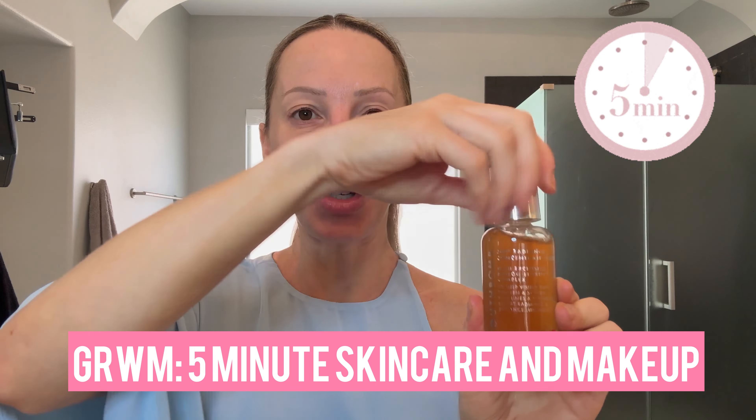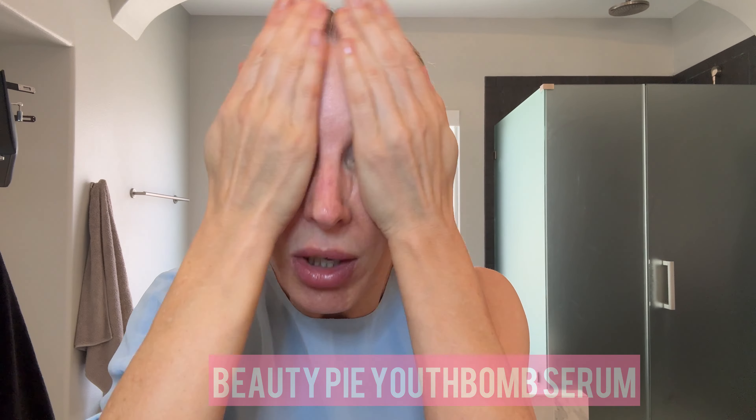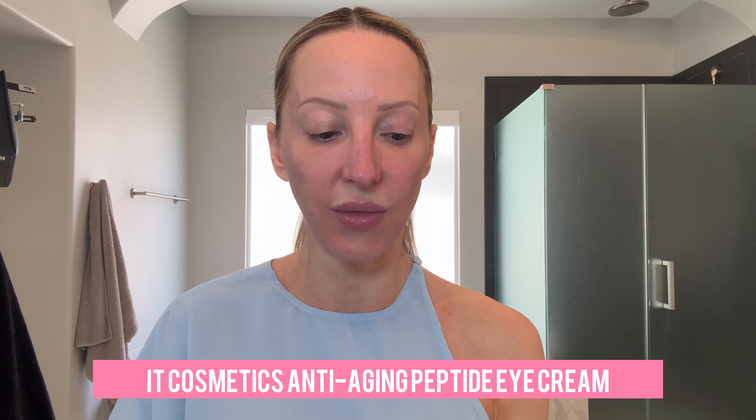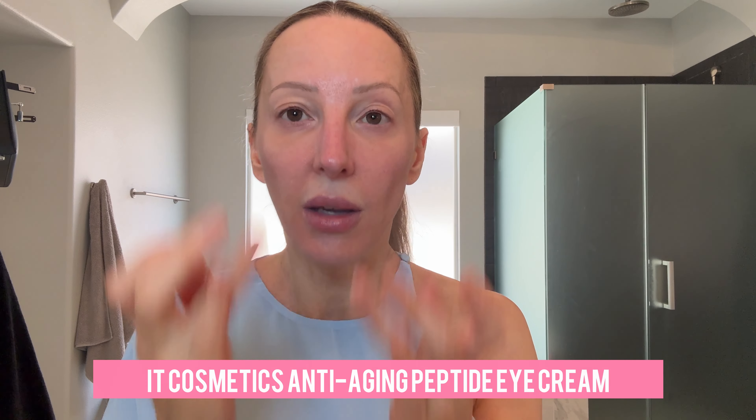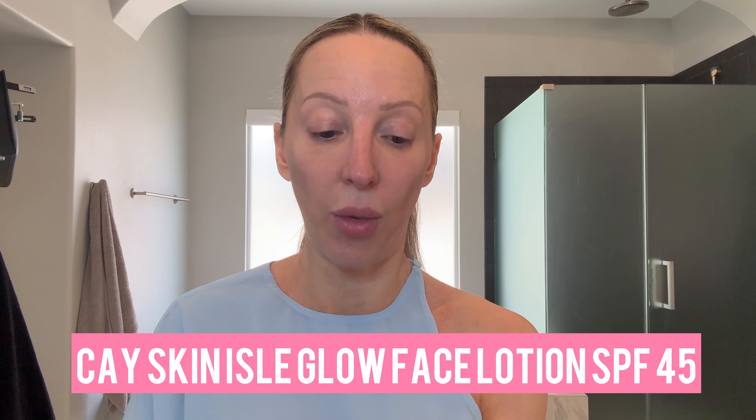I'm starting with the Beauty Pie Youth Serum — the 360 Radiance Concentrate. I'm going to use quite a lot because I'm going for a foundation-free look. I'm then going to go in with a little bit of eye cream just for some hydration. I normally do more than one take, so we'll see how this goes. Now I'm going to do my SPF moisturizer and glow, kind of all in one.